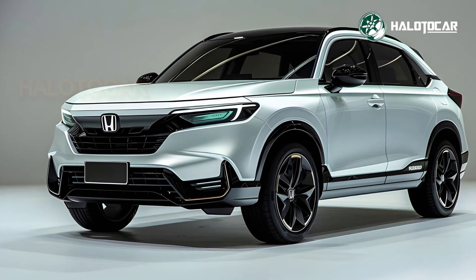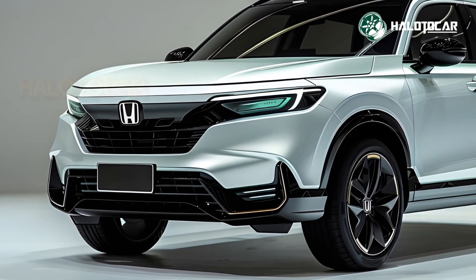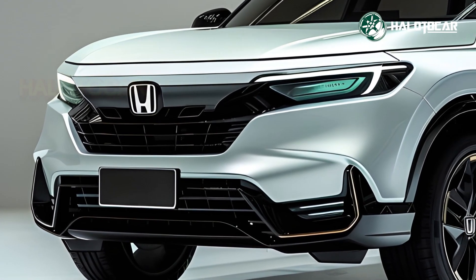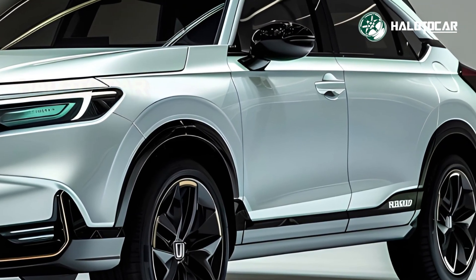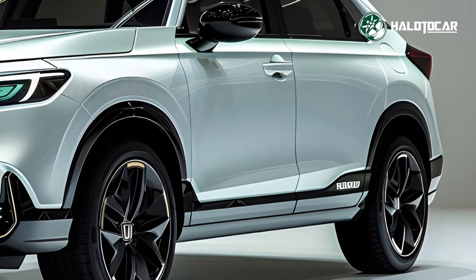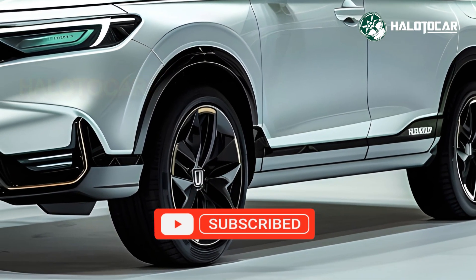Increased Power and Efficiency. With its fuel-efficient engines, the 2025 HR-V delivers performance and economy. Whether you choose the standard engine or hybrid, the HR-V offers smooth acceleration and fuel efficiency for urban commutes or long road excursions. Since Honda engineers prioritize fuel efficiency, you'll save money while driving a fun car.